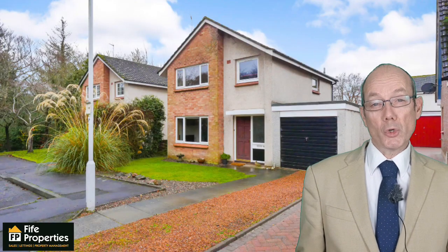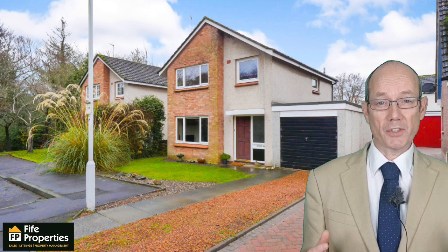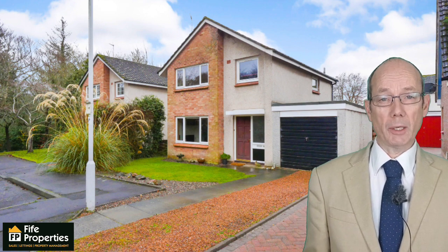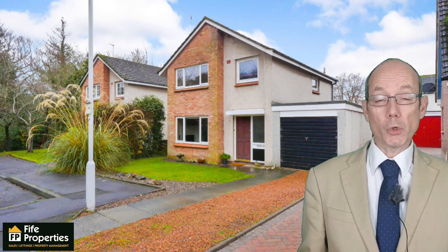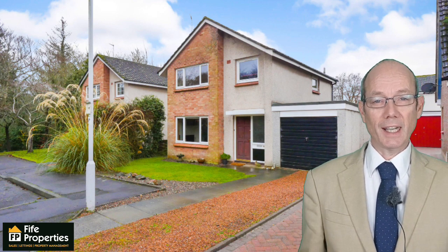What I like most about the property is its access to the historic Lade Braes, which gives traffic-free walks into the town centre and Lawhead Primary. What I also love about the property is its extension to the rear, which is nice and cosy.